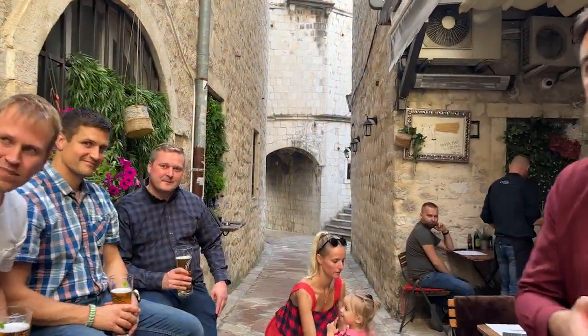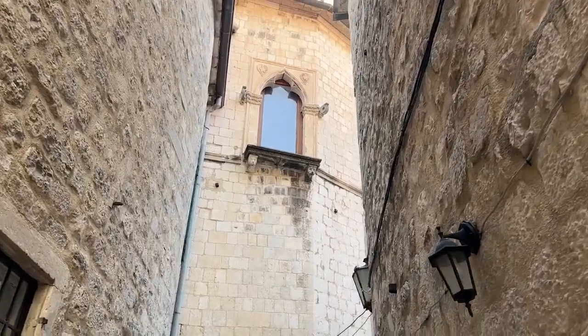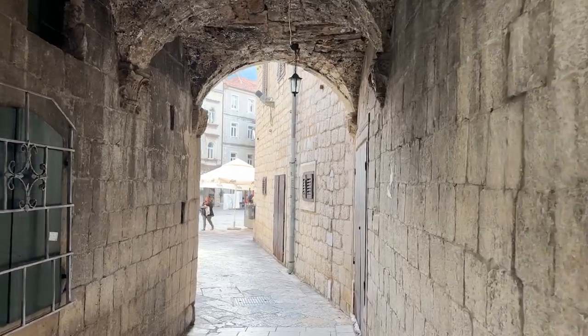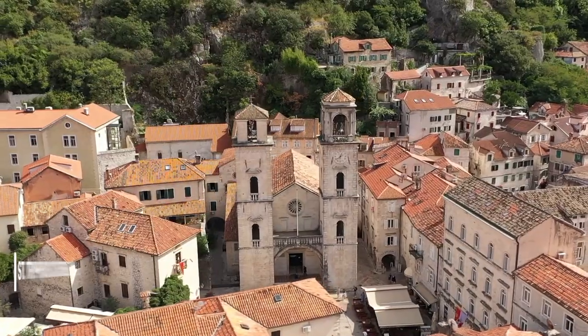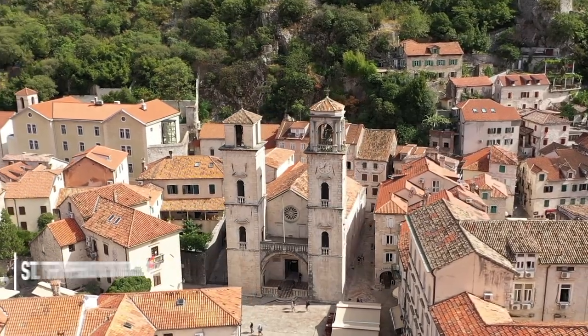We are here in Kotor, Montenegro — our last stop on our 1,500-mile road trip through the Balkans. If you haven't checked out the other videos, make sure to go do that. The old town of Kotor dates back to the 1st century with the Romans and the 5th century with the Illyrians when they ruled the area. Much of the city was destroyed in the 1979 earthquake. There are a few buildings that survived, but it was all rebuilt. One of the best places to start is at St. Trifon's Cathedral and Square.